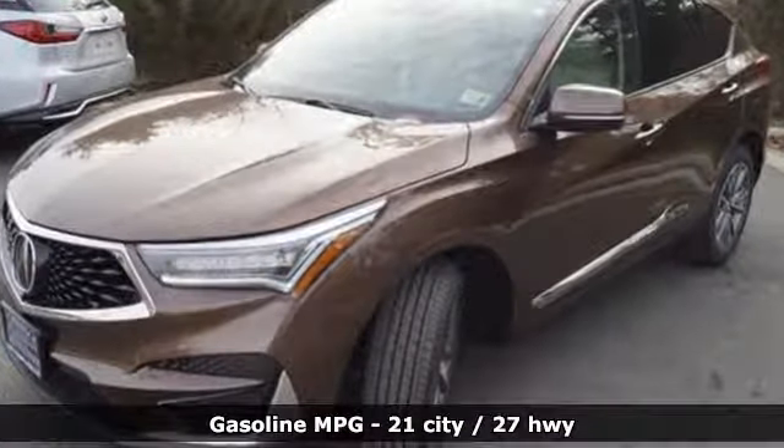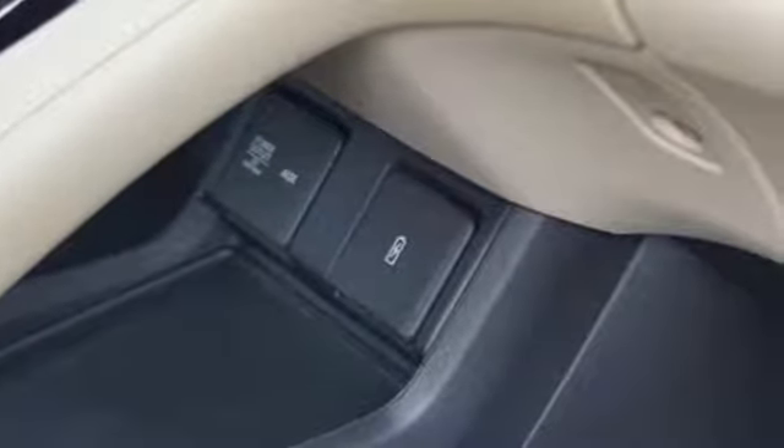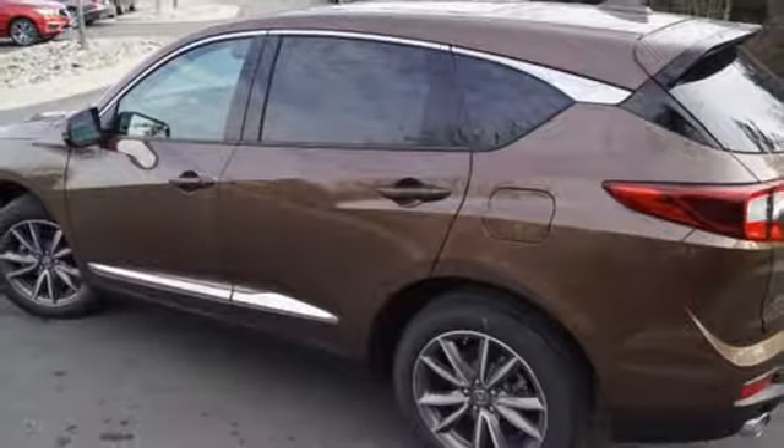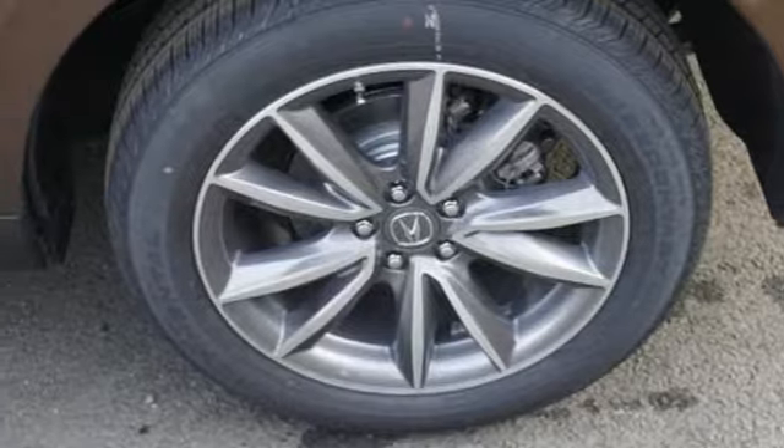Integrated navigation system with voice activation, doors and push-button start proximity key, front heated leather bucket seats, auto-dimming rear-view mirror, Wi-Fi hotspot, dual-zone climate control.